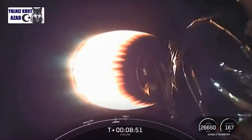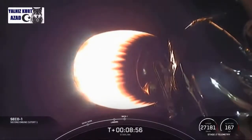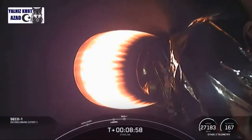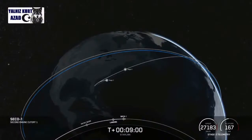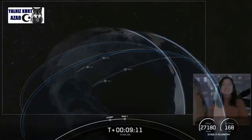Meanwhile second stage is still looking good. We did just have confirmation of our successful stage one landing. This will mark our 75th successful recovery of an orbital class rocket, the eighth recovery of this particular booster, and our second landing in the past 12 hours.